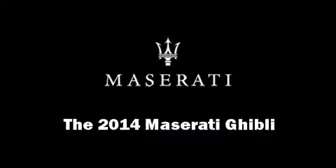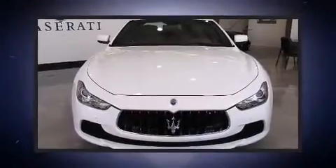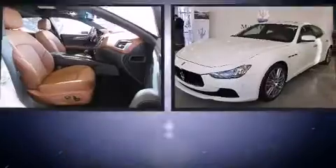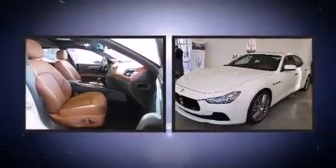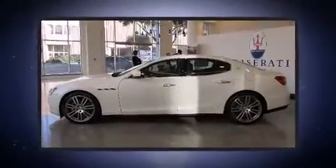This four-door, five-passenger sedan offers the latest in technological innovation and style. Under the hood, you'll find a six-cylinder engine with more than 300 horsepower, providing a smooth and predictable driving experience.